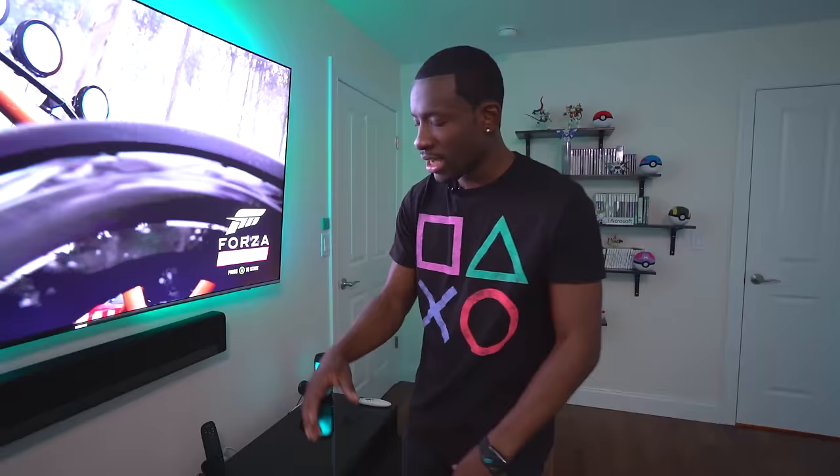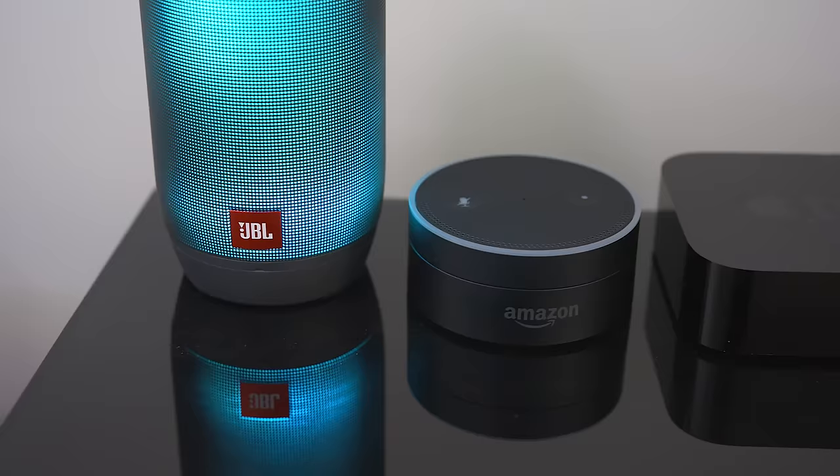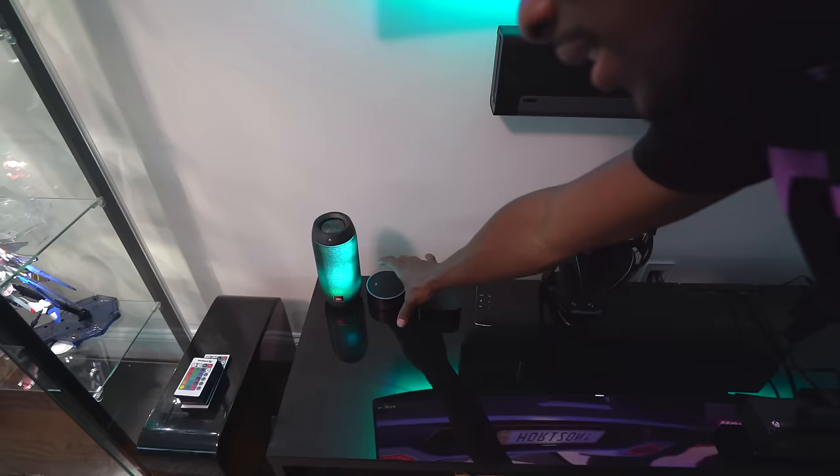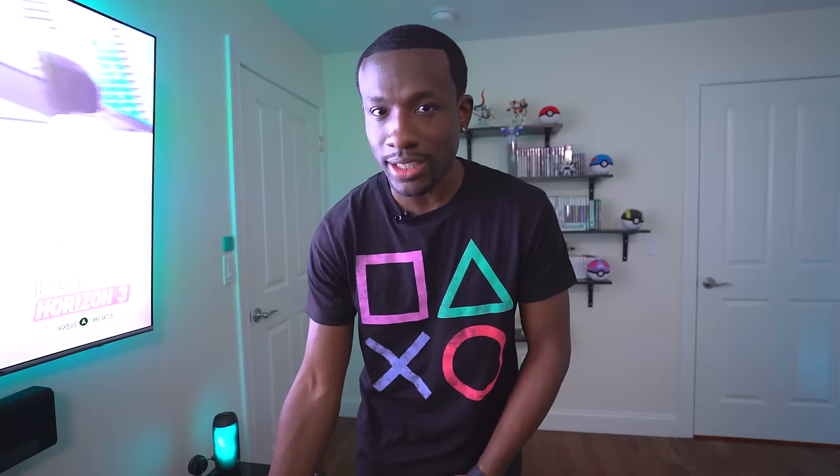Let's take a look at the TV stand since I've got quite a few things on it. Starting from left to right, we've got the Amazon Echo Dot, which is connected to these two JBL Pulse speakers. They're here with a decorative look — you can see I'm rocking the teal, flashing those teal lights. With the Echo Dot connected, I can speak to it and it can produce some real volume if I ask Alexa to play music.